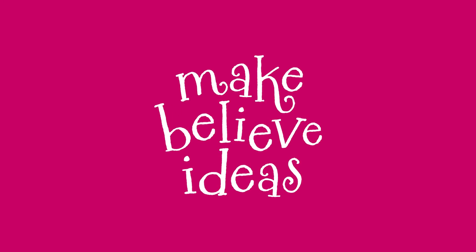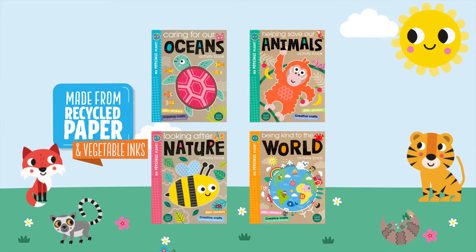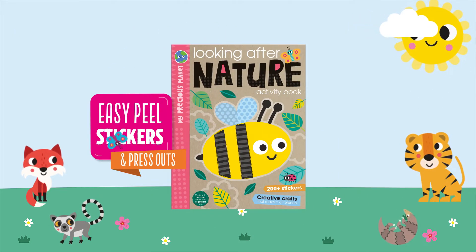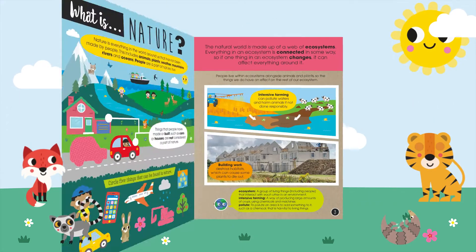Make Believe Ideas. Made with recycled paper and vegetable inks, with easy peel stickers and press outs. Looking after nature. Look inside to discover fun activities.